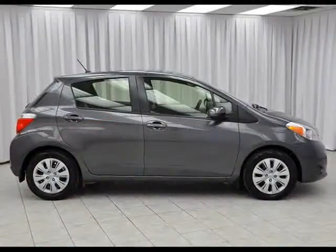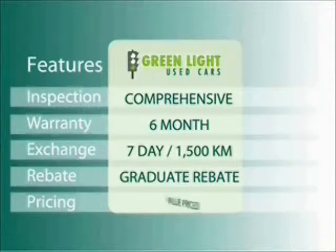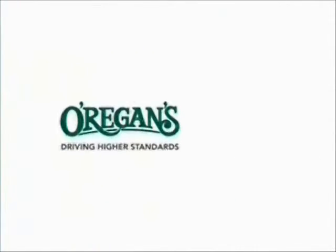Test drive your Toyota Yaris today. At O'Riggins we use internet value pricing and our green light used car warranty to ensure that we are driving higher standards.